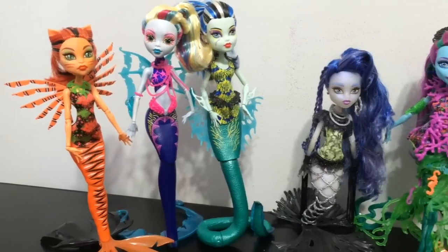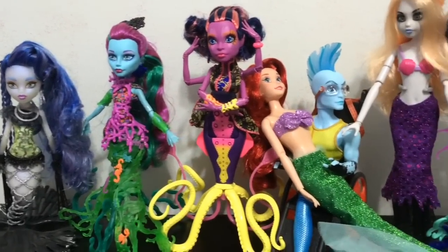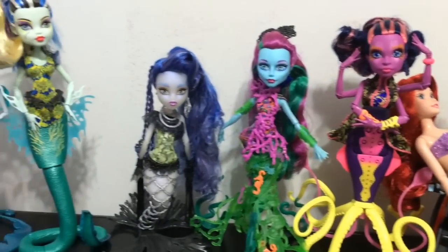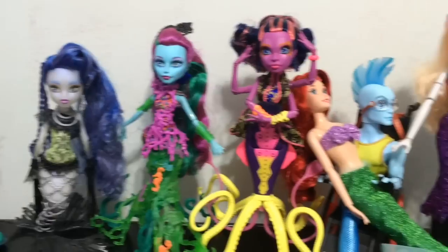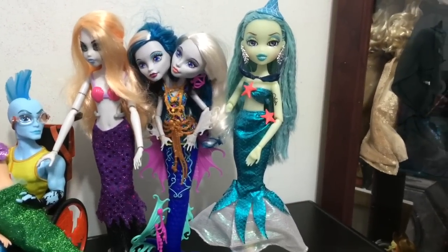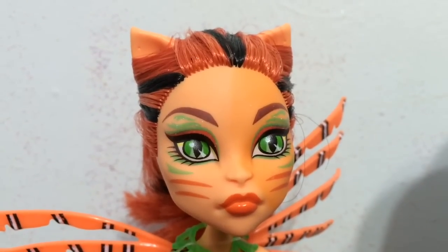I kind of wish all of the translucent seaweed would glow to make a really stunning effect. Okay, since I have so many mermaid dolls now, I decided to do at the end of this review a quick doll comparison of all the mermaid-inspired dolls that I have. There are a lot from Great Scarier Reef, plus we have the Freaky Fusion Serena Von Boo, Finnegan Wake, Ariel from the Disney Store, the Once Upon a Zombie Ariel, and the Bratzillas mermaid character.